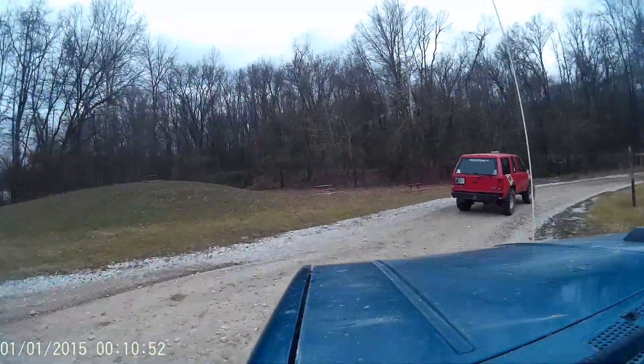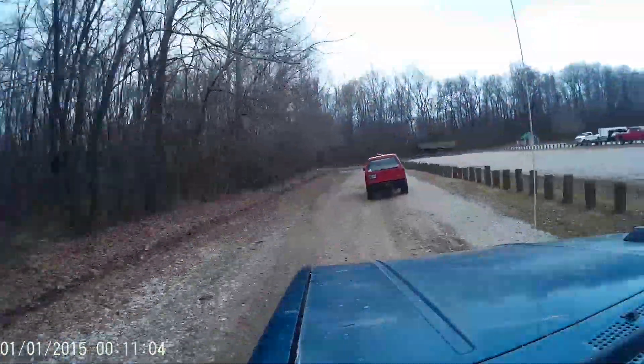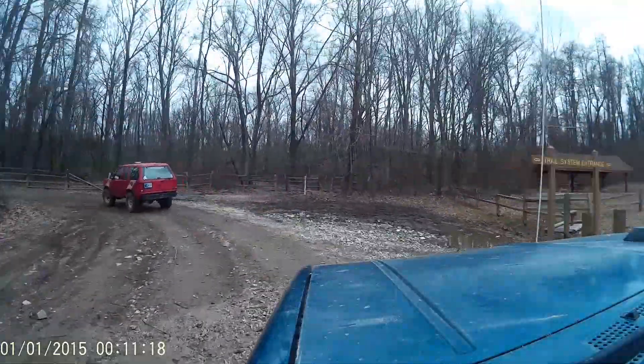Welcome to Redbird, March 2nd, 2019. Explorer 1 in the front, Explorer 2 in the back. Let's see what happens.